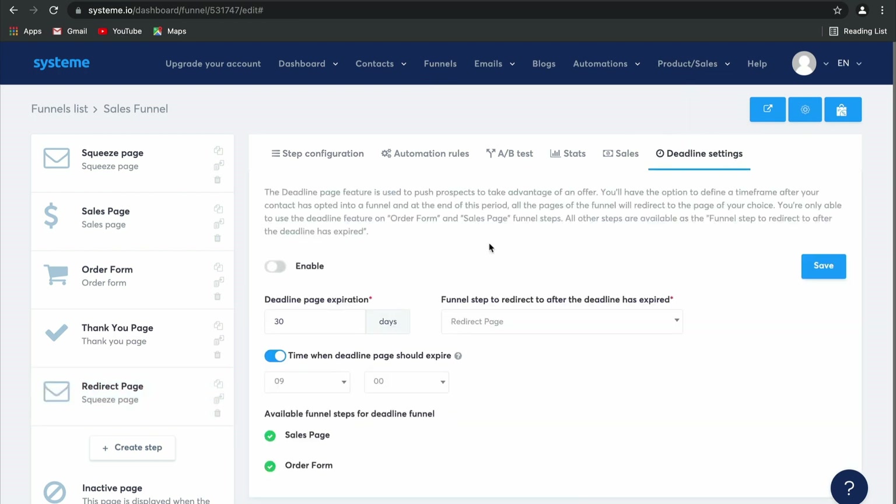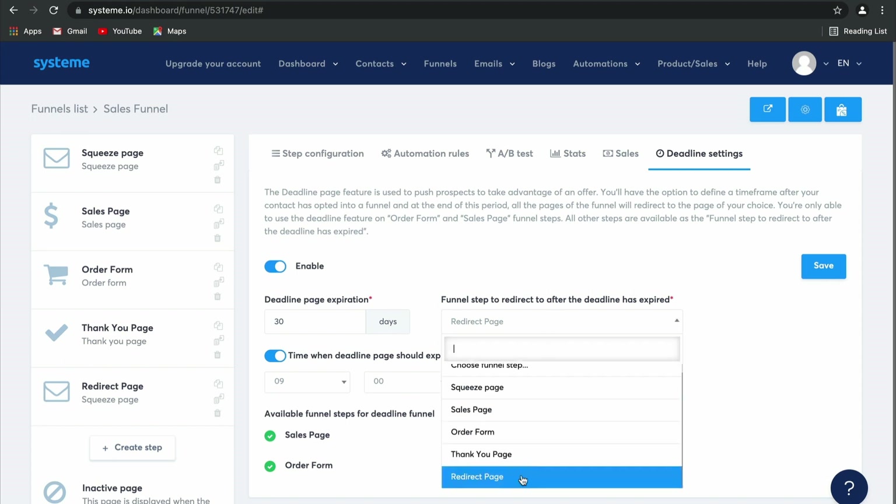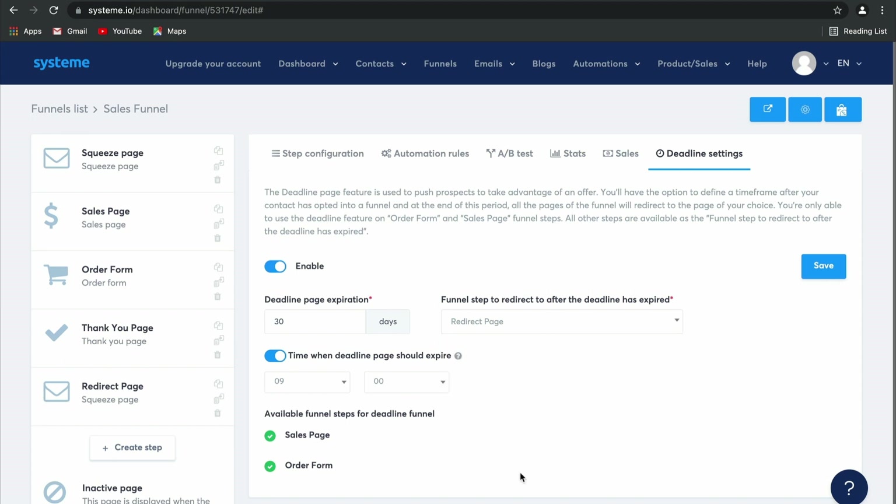If you take a look at your deadline settings, this is what you can use to push your prospects to take advantage of your time-limited offer. As soon as you enable it, you can decide on how many days before the page or offer expires, exactly where in your funnel you would like them to be redirected to after the deadline has expired. You can even include a time at which the deadline should expire, which is really great if you want to make use of specific time-targeted offers.